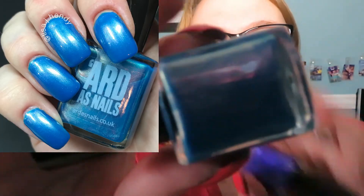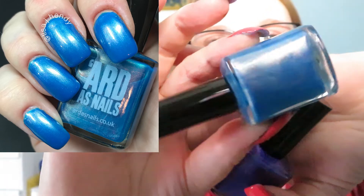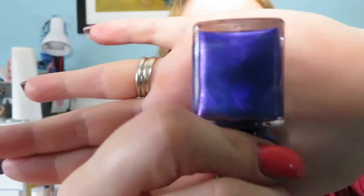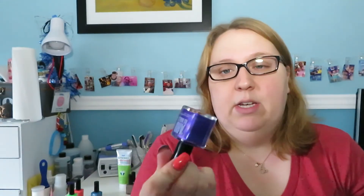I also picked up two from the Bright Ideas collection. This one I wore first — this is Tesla. It has a beautiful shimmer in there; it's very very pretty. I tried to get it to show up in my picture but couldn't, unfortunately. It does show up on the nails though; my picture just wasn't the greatest that day. So that's Tesla. I also picked up Da Vinci. I haven't worn this one yet — it's a beautiful purple with a beautiful formula on it on the swatch wheel. Absolutely gorgeous.